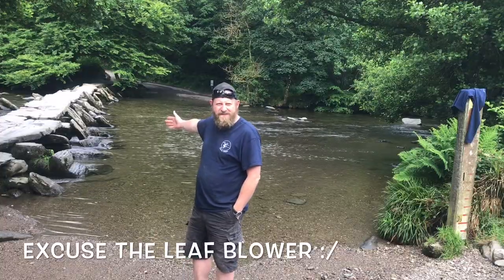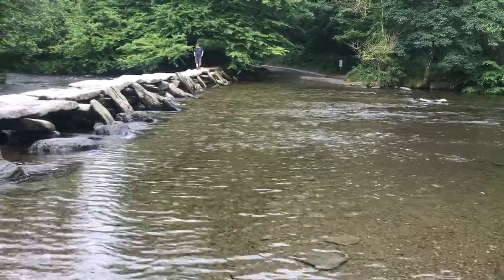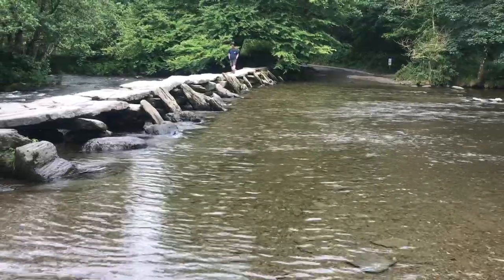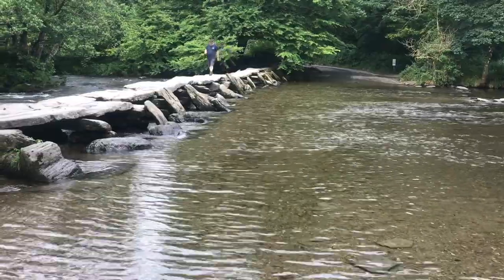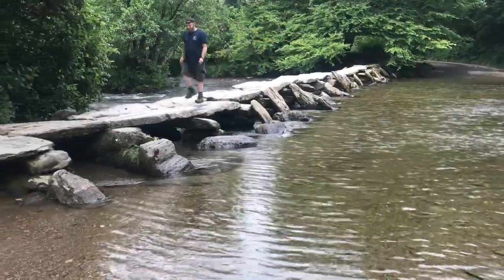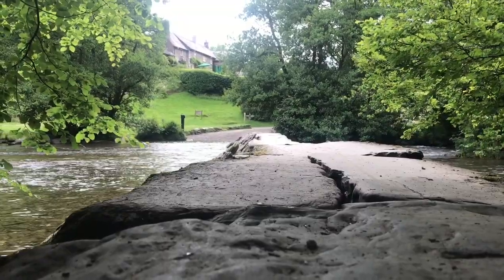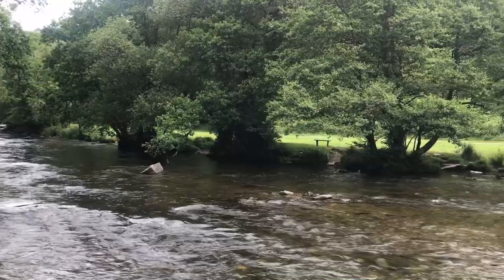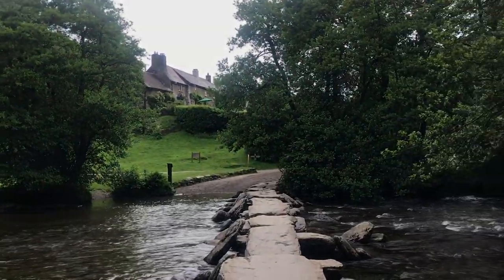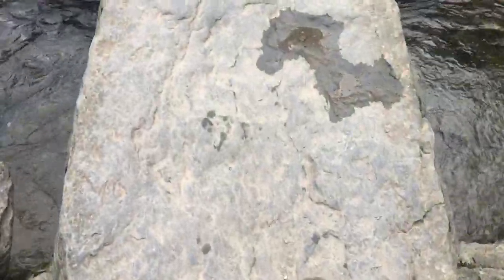Tar Steps is an ancient clapper bridge that possibly dates back to 1000 BC. A clapper bridge is a bridge without concrete to hold it up. In recent years, the swollen river has dislodged the one to two ton slabs, which have been carefully replaced into their original positions. The bridge is 55 metres long with 17 stone slabs going across it, and it lies one metre above the water level. The bridge stands at the heart of the National Nature Reserve woodland area owned by Exmoor National Park.